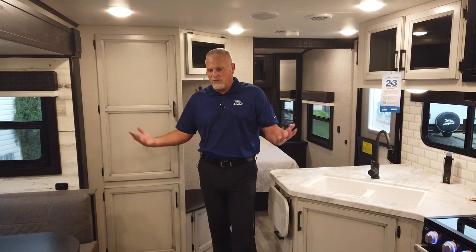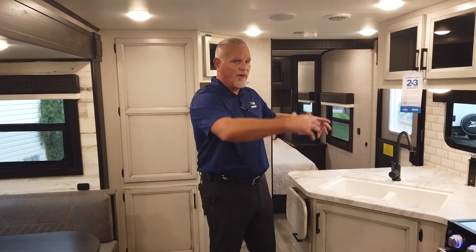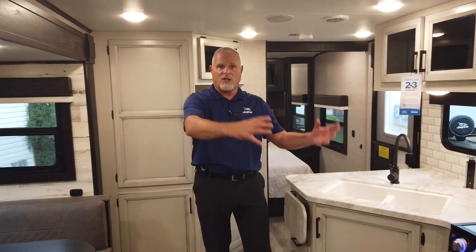Jayco also started in that same time frame offering another decor. Unlike our competition where you go in and it's the same interior look but you can pick a different fabric, we give you different decor wood choices. We introduced vintage wash gray last year with the debut of JFeather Micro, and it's done very well. We're going to carry both of these decors over for 2022 — the modern farmhouse and the vintage wash gray — available in not only JFeather, but JFeather Micro and Whitehawk.